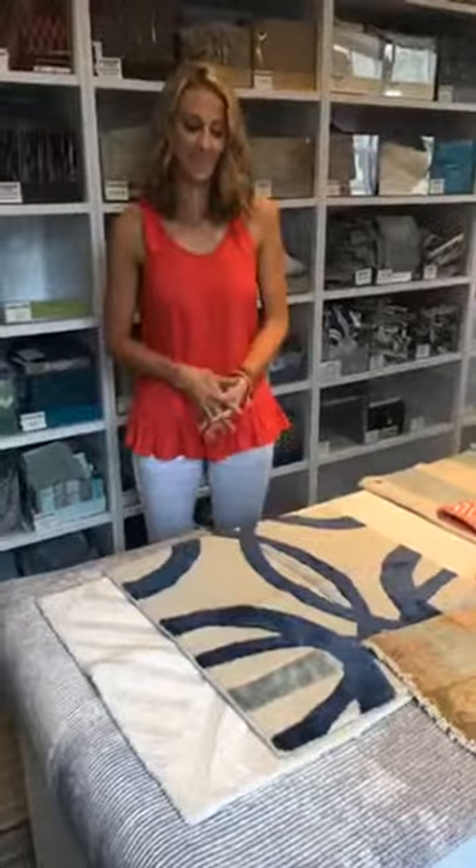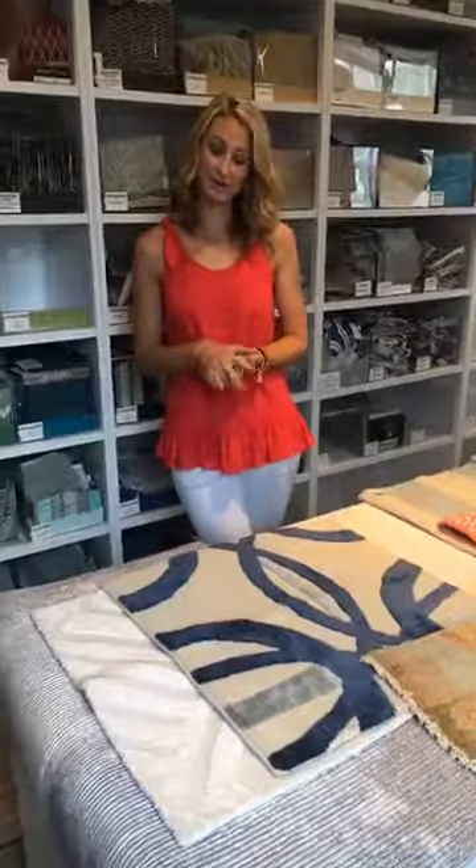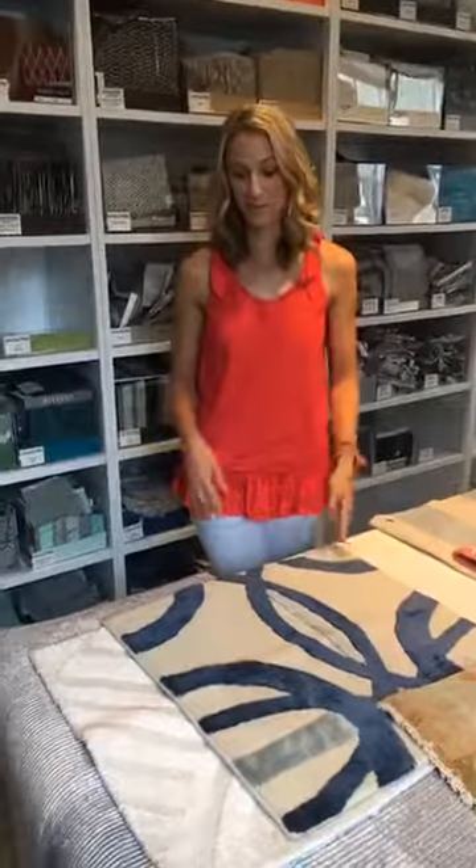Hey everybody, it's Becky Demetrio here at Amanda Webster. I just wanted to say hello and thank you for joining us, whether it's on playback or live. We love coming to you with some of this information and little trade secrets that we can provide to you that hopefully help you with your own design goals at home.